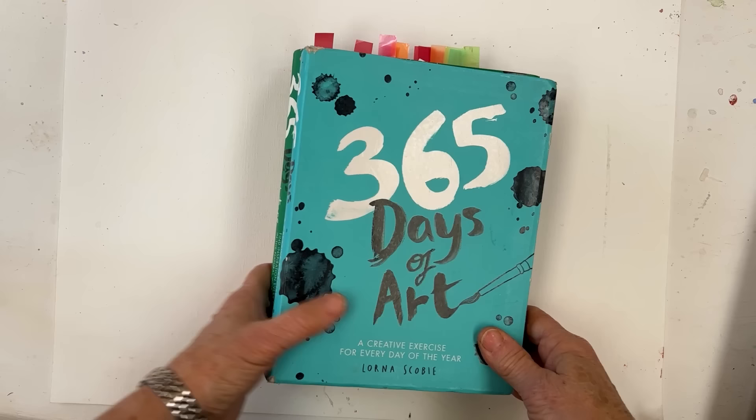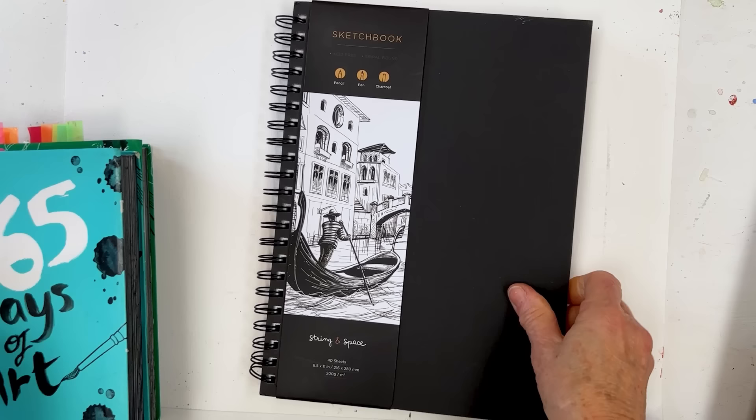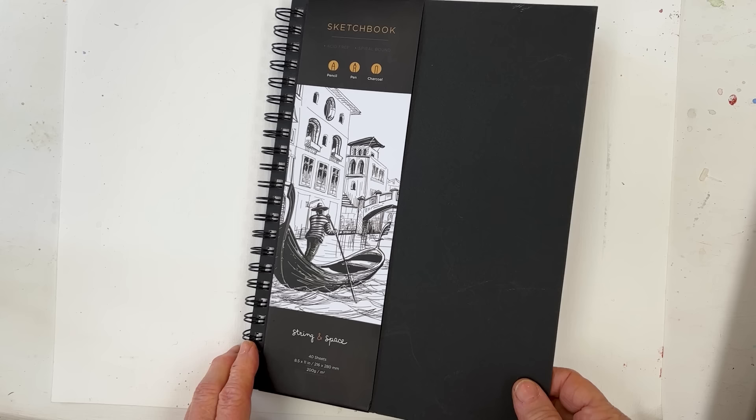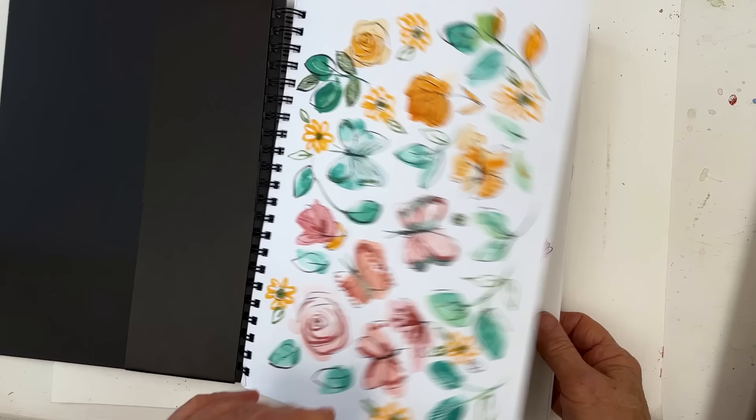Another thing I've found this year is this sketchbook by a company called String and Space. It's a ring-bound sketchbook with 40 sheets of 200-gram paper, which is actually really nice for painting on. It's smooth — like cartridge paper — slightly more textured than hot press but not much, and a bit thinner than the Meaden paper. It's a good format if you like to use a sketchbook and keep everything together.